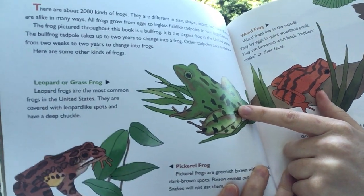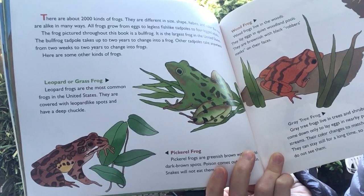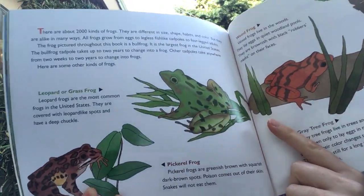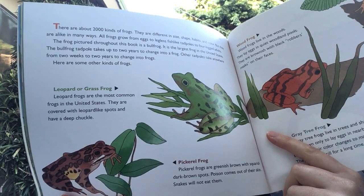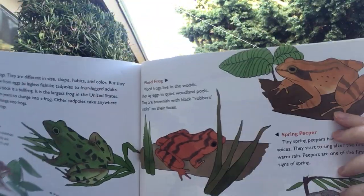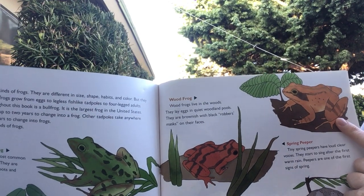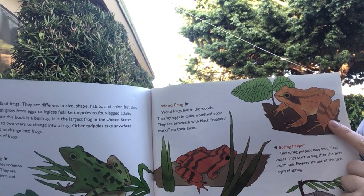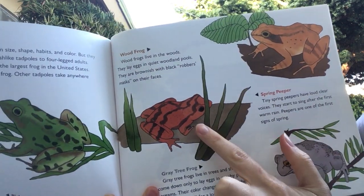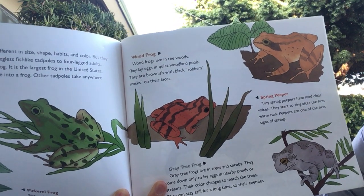It's called a leopard or grass frog. Leopard frogs are the most common frogs in the United States — they are covered with leopard-like spots and have a deep chuckle. We should look up what that one sounds like. This is a pickerel frog — pickerel frogs are greenish brown with a squarish dark brown spot, and poison comes out of their skin so snakes will not eat them. This is a wood frog — wood frogs live in the woods and lay their eggs in quiet woodland pools. They are brownish with black robber masks on their face. Tiny spring peepers have loud, clear voices and start to sing after the first warm rain — peepers are one of the first signs of spring.